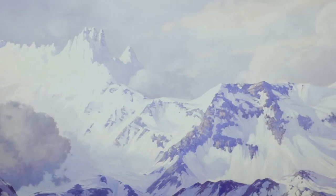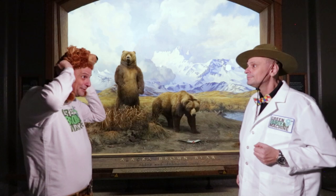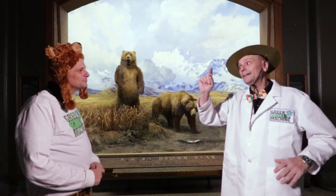Brown bears live in places where it gets pretty cold outside in the winter, like the Pacific Northwest, Canada, Alaska, and even parts of China, Russia, and Europe. Did you know that all mammals have hair, Mr. Ritz? Some more than others. Another feature of mammals is that they are warm-blooded.